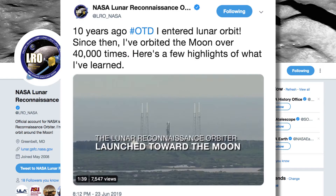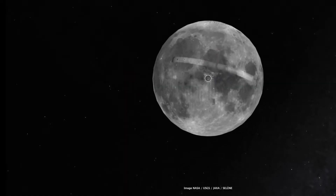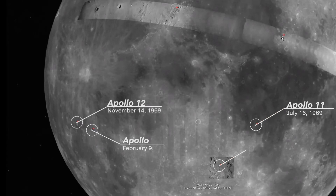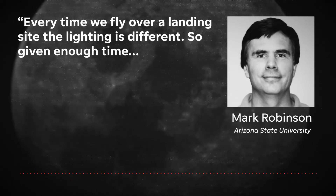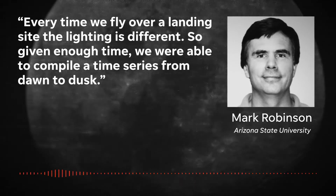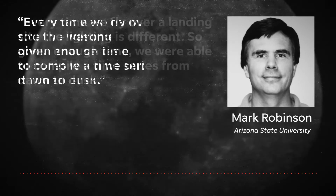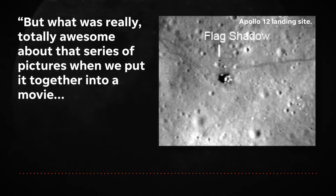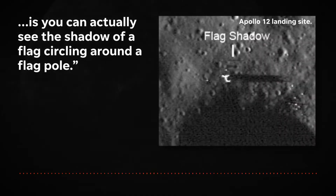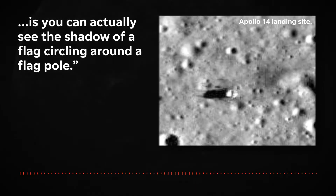It also has a Twitter account. One of the advantages of being in orbit for so long is that we fly over each landing site once a month. Over time, we accumulate a time series of images. And every time we fly over a landing site, the lighting is different. So given enough time, we were able to compile a time series from dawn to dusk. And what was really totally awesome about that series of pictures — when we put it together into a movie — is you could actually see the shadow of a flag circling around the flagpole.